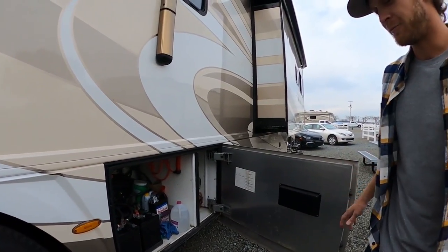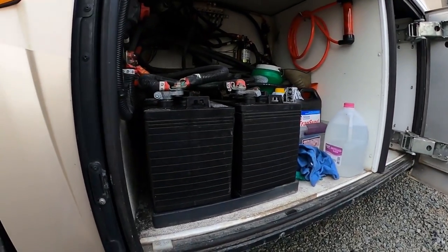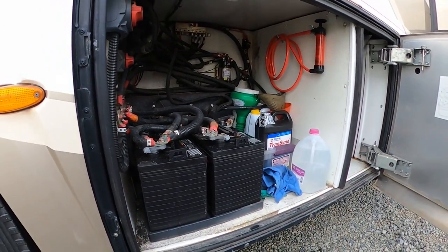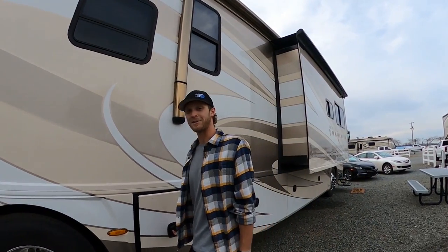Now we're getting into more of the technical stuff back here. This is all the battery system for what we call the house batteries. If you don't have a power hookup, it'll run off these 12-volt batteries for some of your basic electronics. Fuses and everything are in here if you have a problem — this is where I start looking.